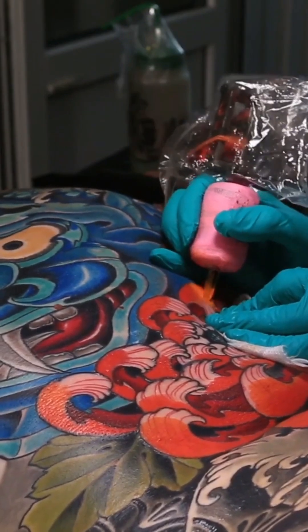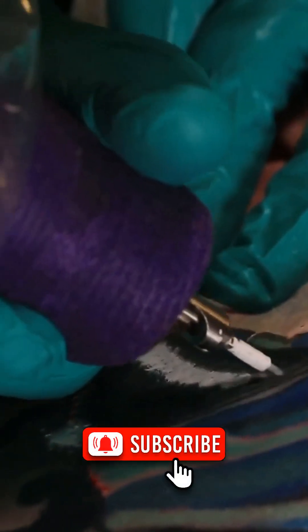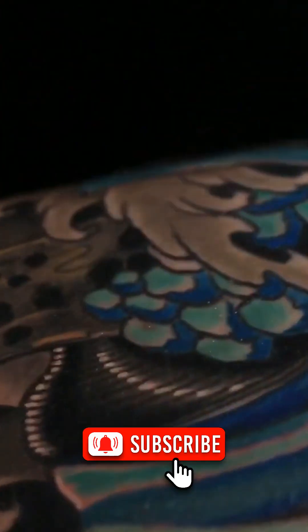And it's this ongoing process that keeps your tattoos crisp, clear, and exactly where they belong. Pretty incredible, isn't it?